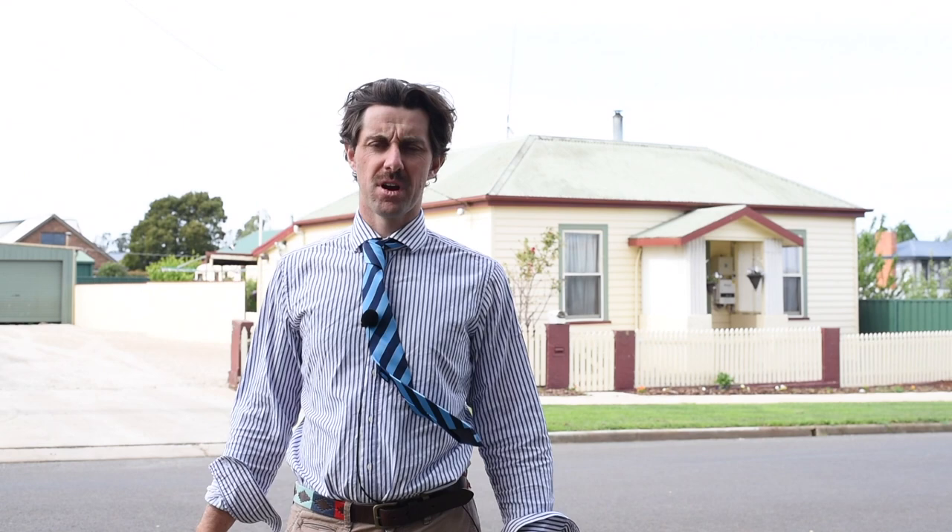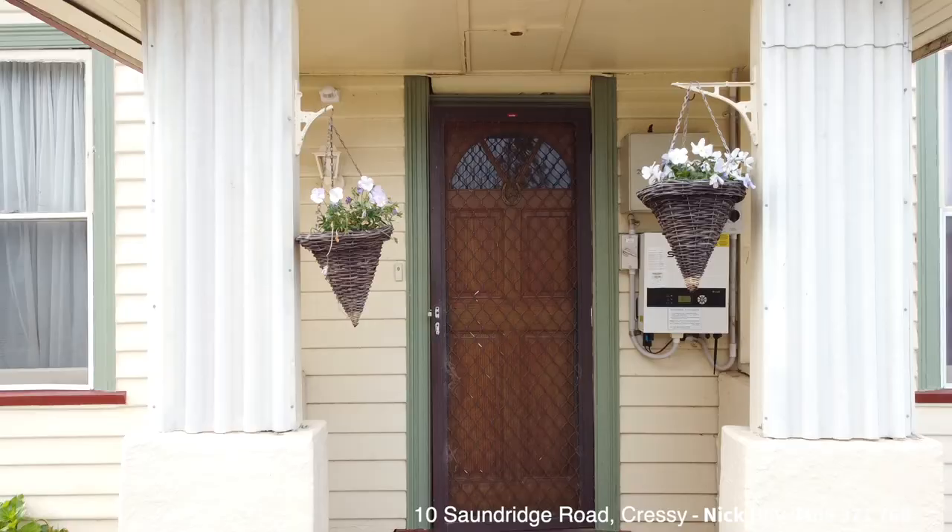Nick Hay, Harcourt's Northern Midlands. Today I'd like to bring you to the gateway of trout fishing paradise — the Northern Midlands rural community of Crecy — and present to you this property right behind me, number 10 Saundridge Road.